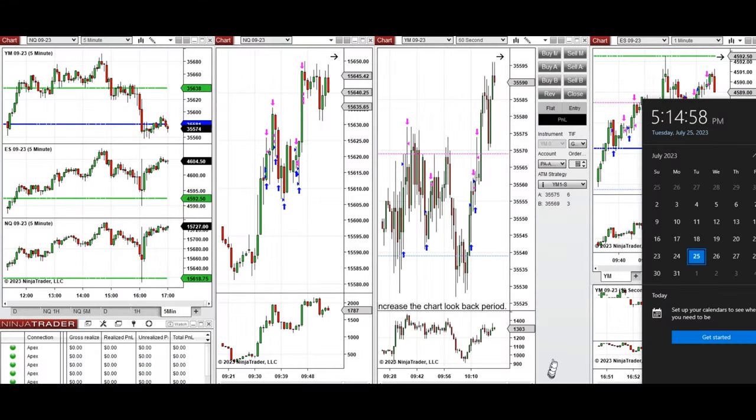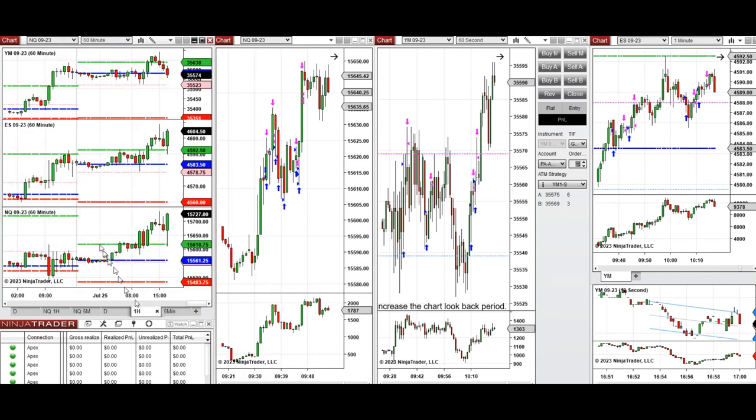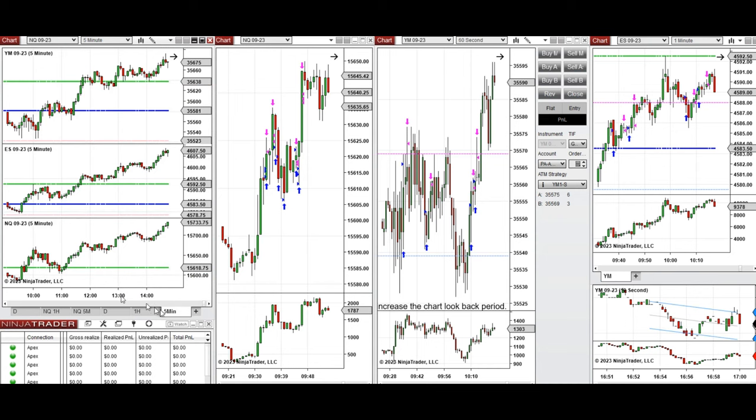Hello everyone. I'd like to share the trades I took on Tuesday, 25th of July 2023, on Nasdaq, Dow Jones, and S&P 500. As you see, the one-hour macro chart shows that after this peak, the price started to fluctuate around the previous day's close on all eminis. During the London session it started to go up for most of them.